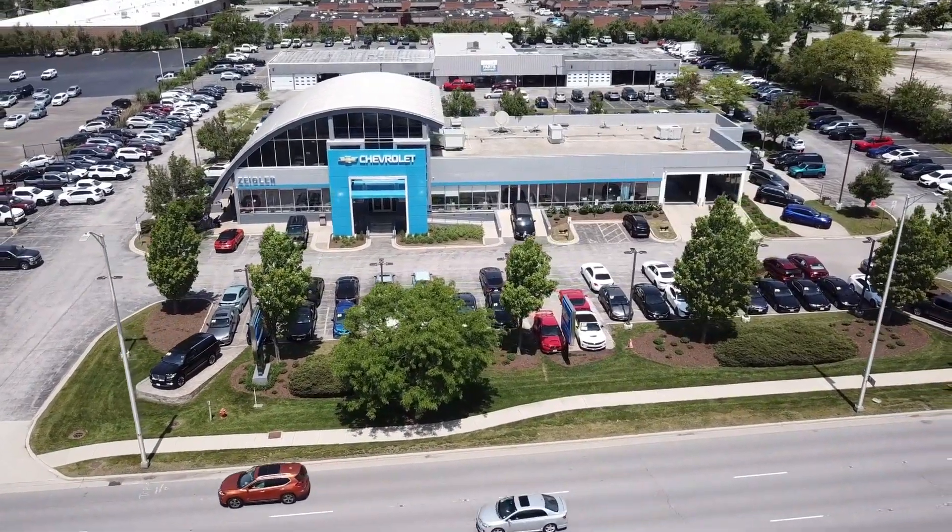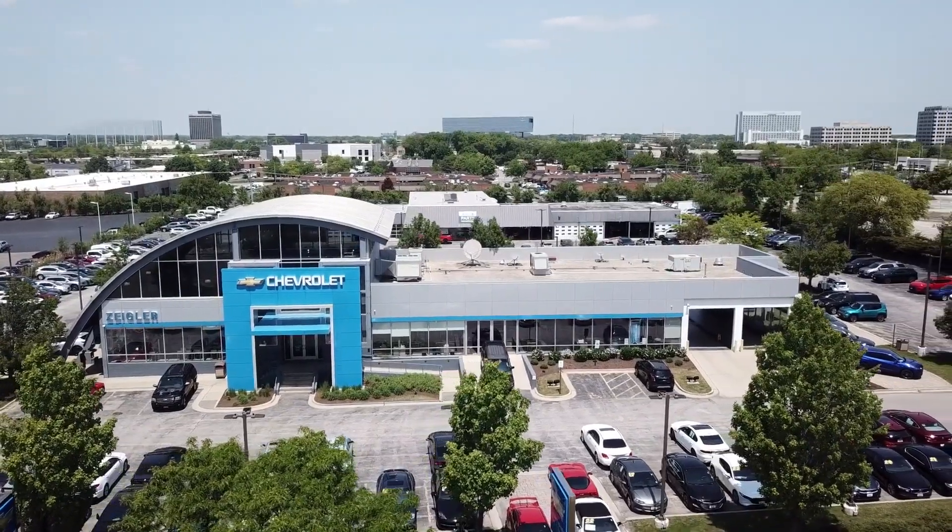Welcome to Ziegler Chevrolet of Schaumburg. Here is a look at one of our great vehicles available for sale.